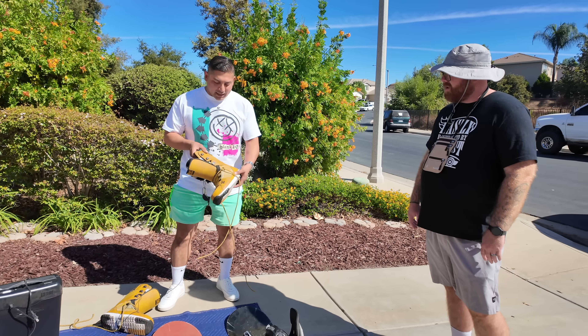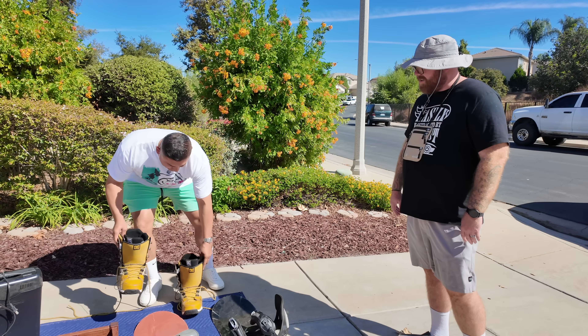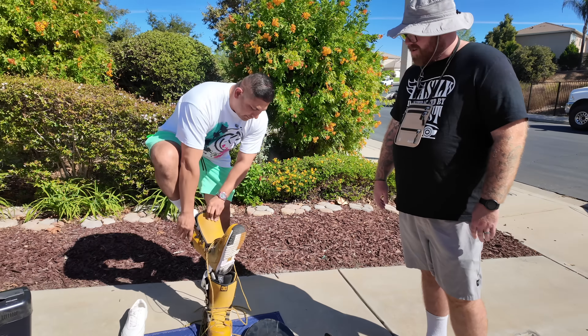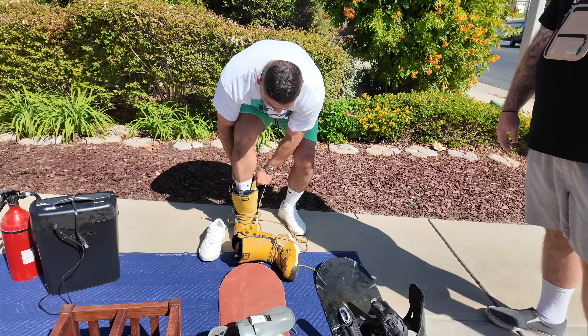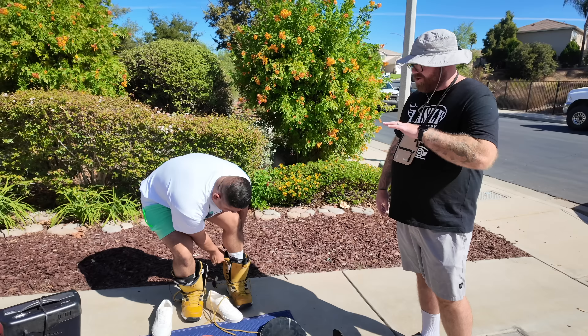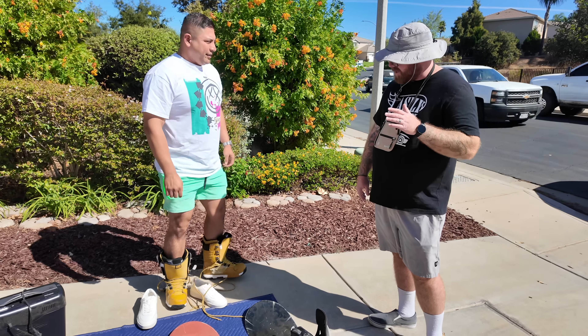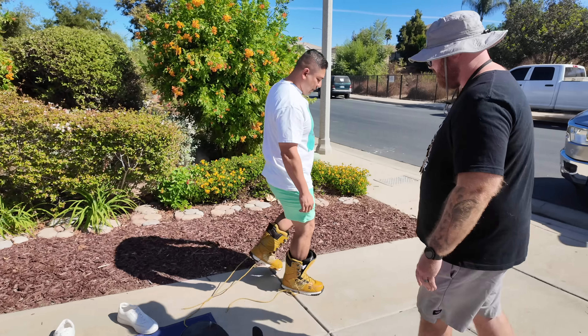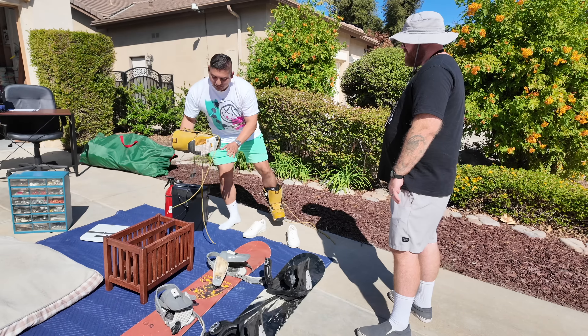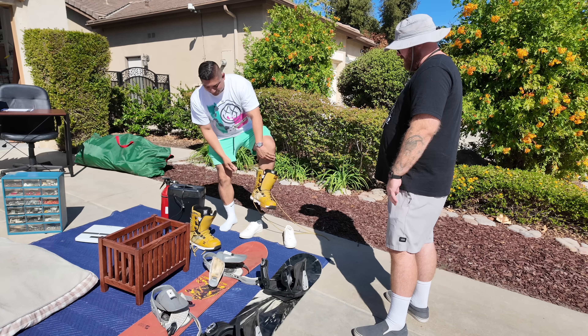DC shoes — those were popular back in the day. Try them on. I don't think they'll fit me. What size are they? Size 12. Dude, that might be a look. Do people wear snowboarding shoes just in daily life? I don't think so but I could bring it back. You look sassy, dude. Snug? The bottoms are clean.